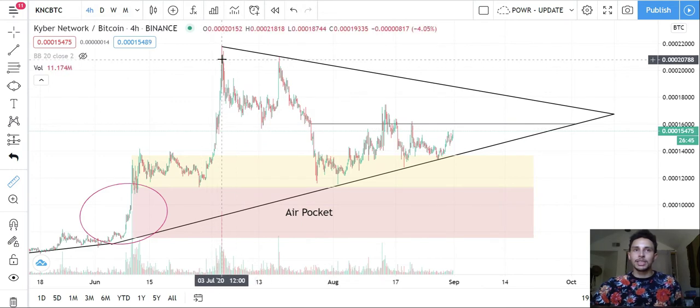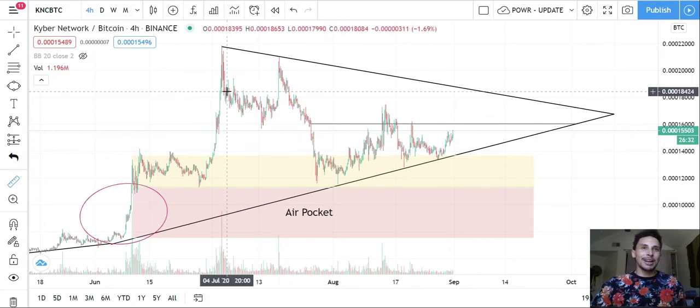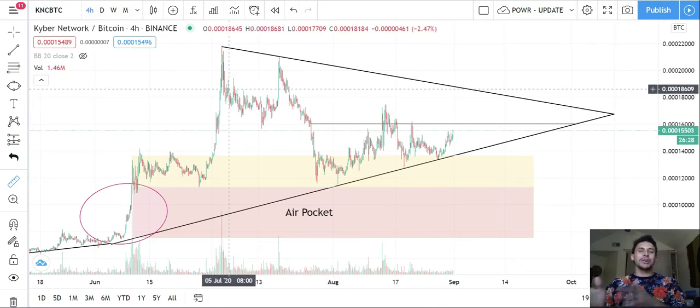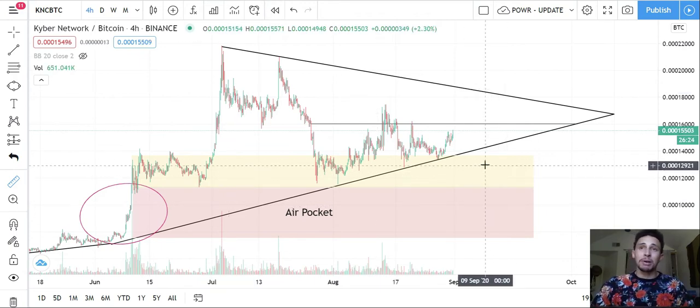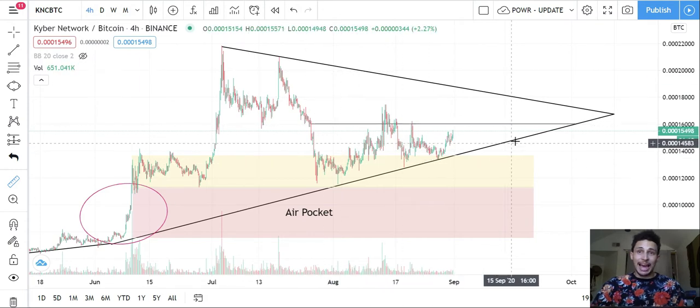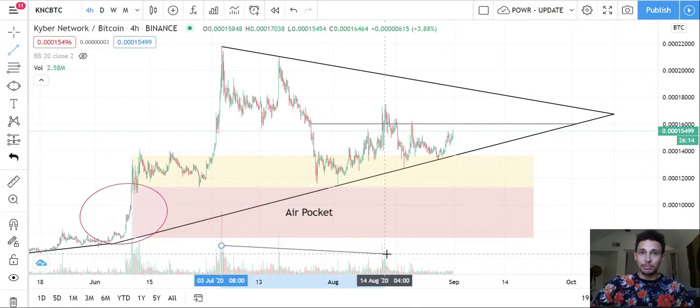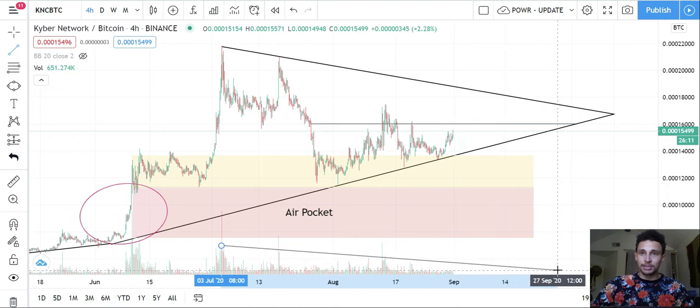We've been ranging in the yellow area for about a month. I drew a secondary pattern — an overall macro triangle that's been forming since approximately July 3rd. This big macro structure should end, if it holds the length of its trend, around October 11th. However, most triangle patterns I've traded don't go the full length — they can pop out earlier, but it doesn't matter because the key thing is the asset is drying out in volume.